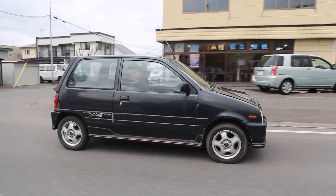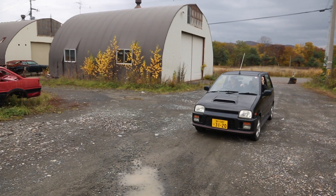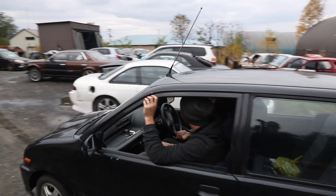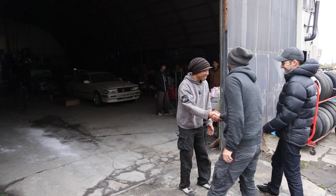Next up, we headed to meet the 88s, who are a bunch of mates who have their own drift crew and garage. We asked if they would help us set up our little key car to attend a drift event that was happening the next day.